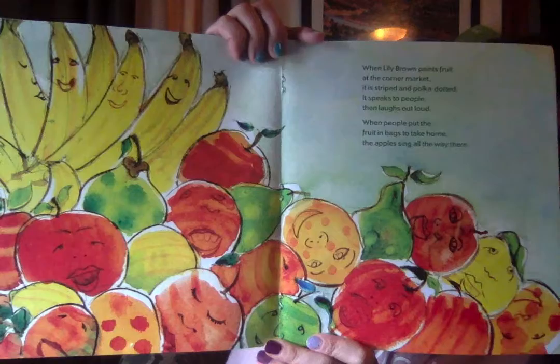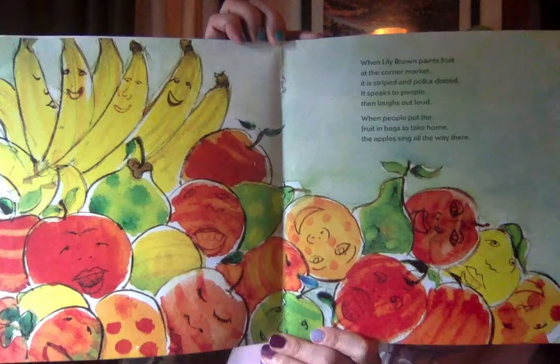Can you find the singing apples? Do you see a pear? What about the funny faces on the bananas? What else can you see in this picture?